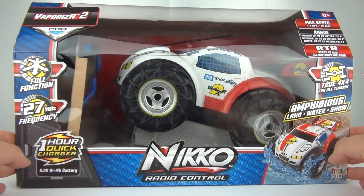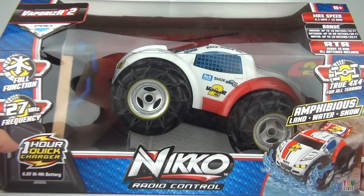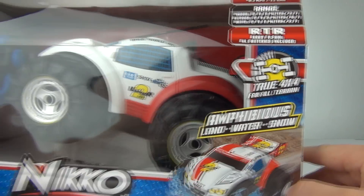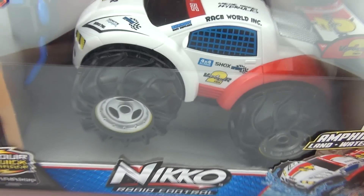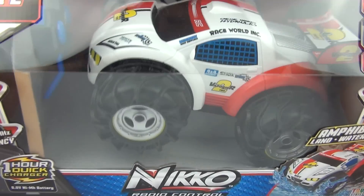So our first toy is this awesome Vaporizer 2 from Niko. It is a radio controlled amphibious car — land, water and snow. Look how awesome that remote control car is guys.